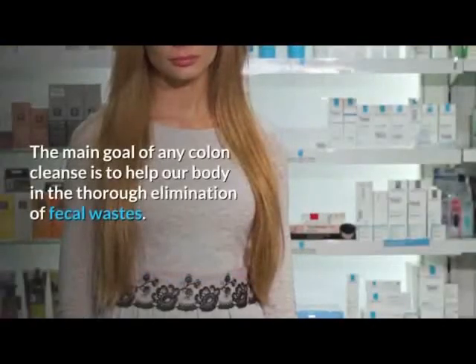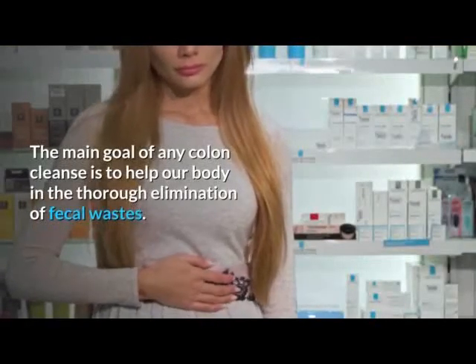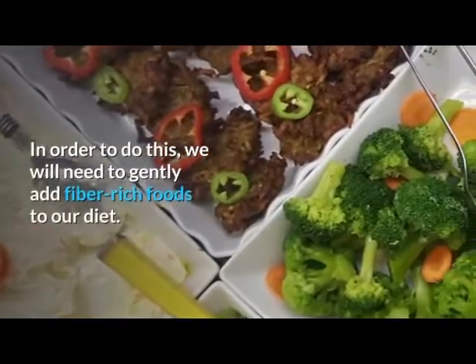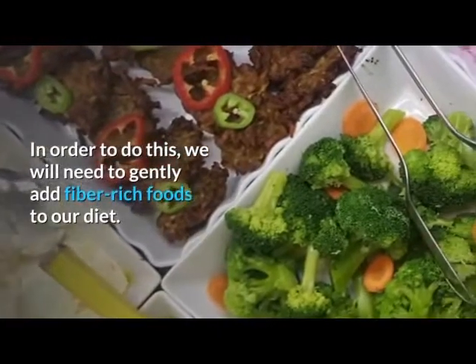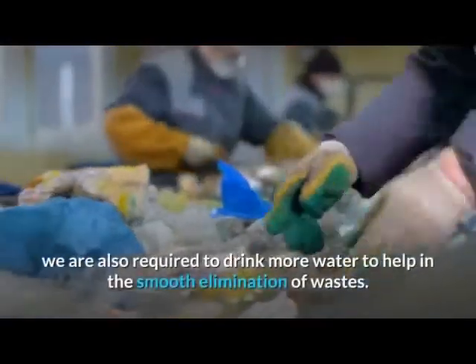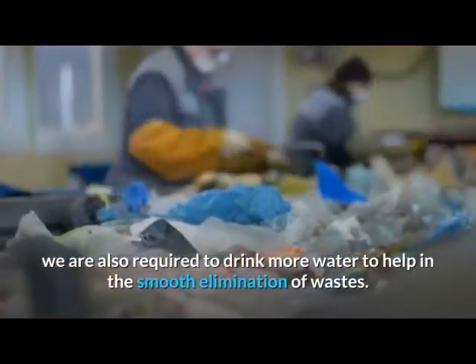The main goal of any colon cleanse is to help our body in the thorough elimination of fecal wastes. In order to do this, we will need to gently add fiber-rich foods to our diet. During this dietary habit, we are also required to drink more water to help in the smooth elimination of wastes.